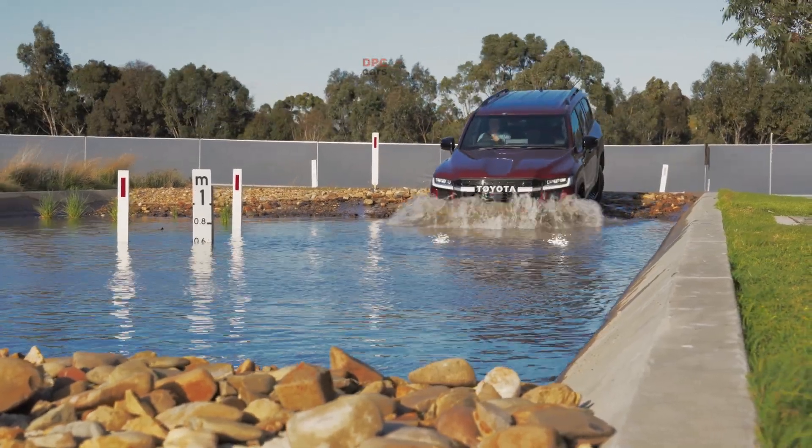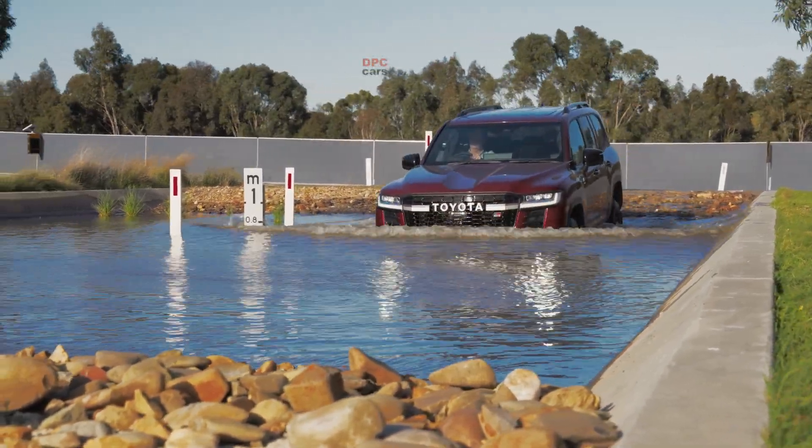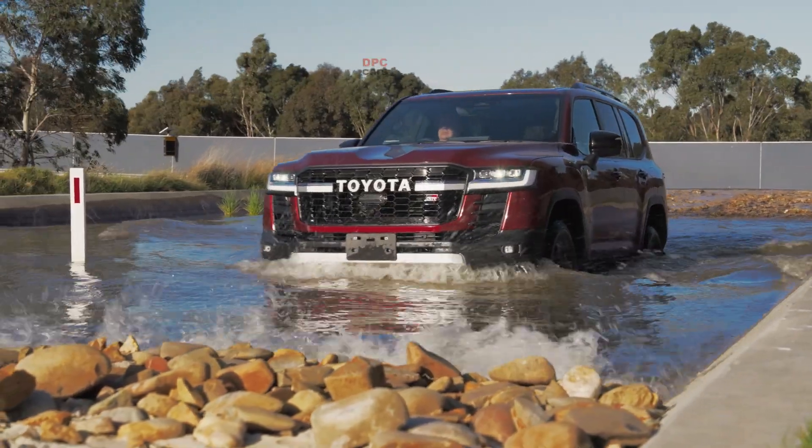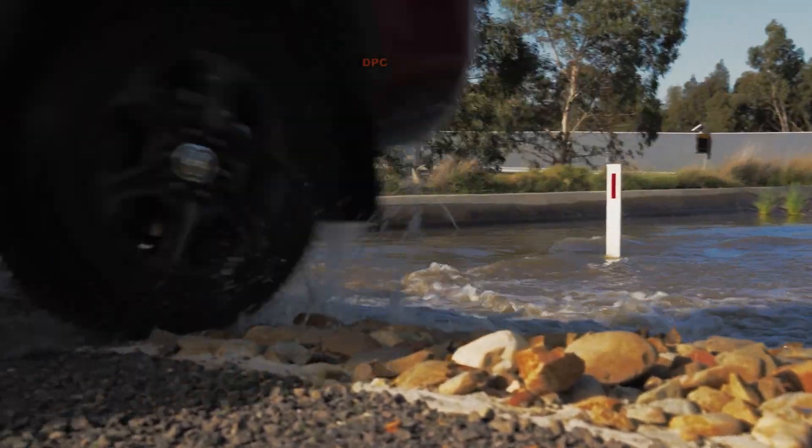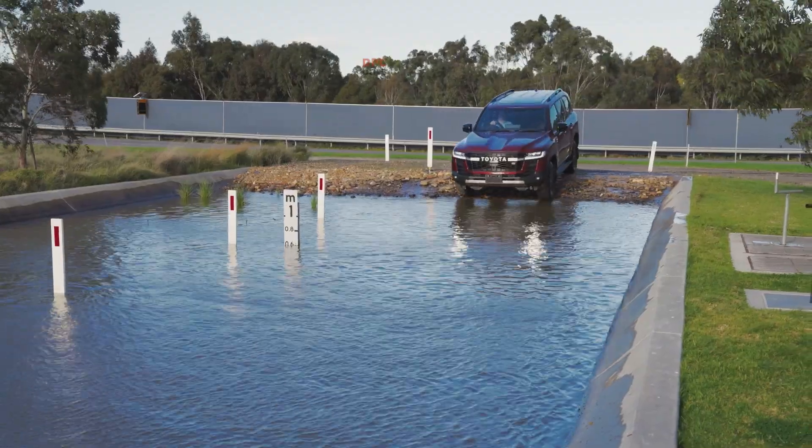The performance hybrid system is already at work in the Tundra full-size pickup that arrived in late 2024, and it is heading to the Land Cruiser 300 series in early 2026 for the Sahara ZDX and GR Sport grades.